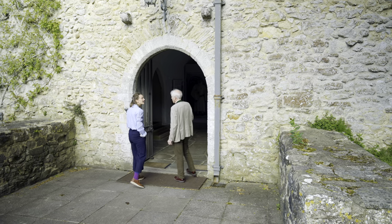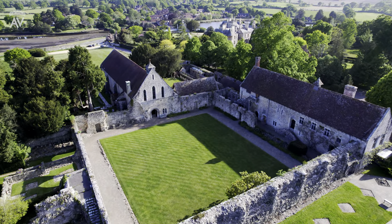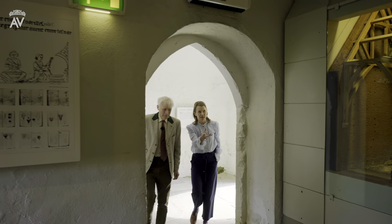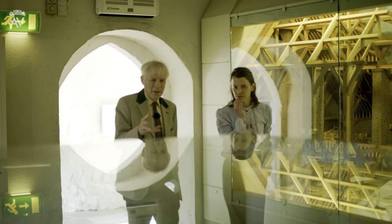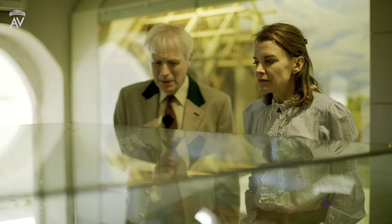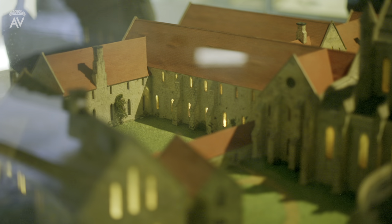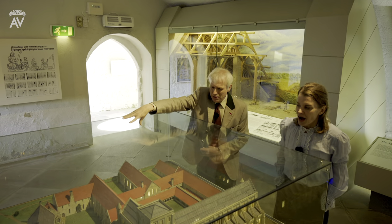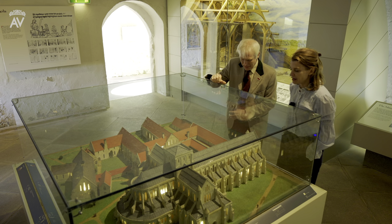So this is where we now have an exhibition downstairs and a banqueting hall upstairs. This model shows just how extensive the buildings of this abbey complex were. This building survived, and this building survived, which is now the parish church of Bewley, but all of the rest was just pretty well destroyed — some remains on the ground — because of Henry VIII.